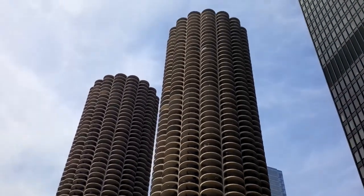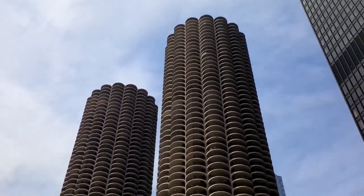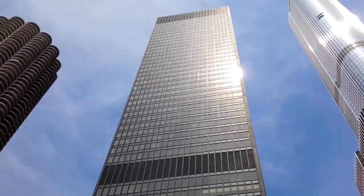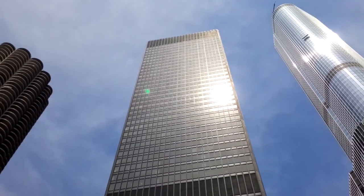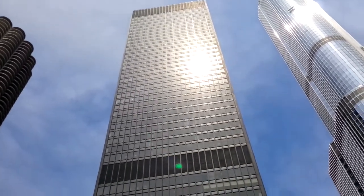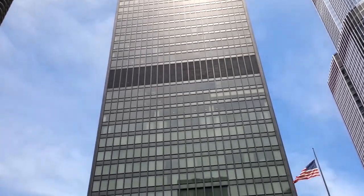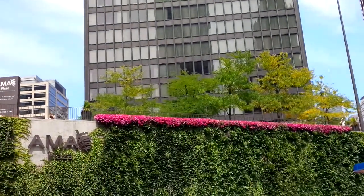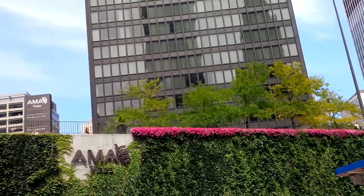Here to the right, you have the Black AMA Plaza. That is the tallest and final design by Ludwig Mies van der Rohe. Mies van der Rohe is considered the father of modern architecture, and modern — sometimes referred to as the international style — is a style. And Mies van der Rohe famously said: less is more.